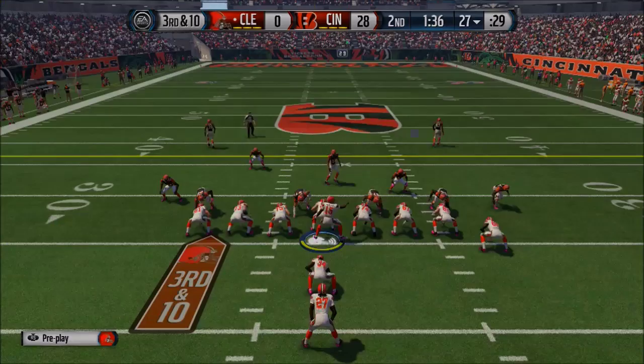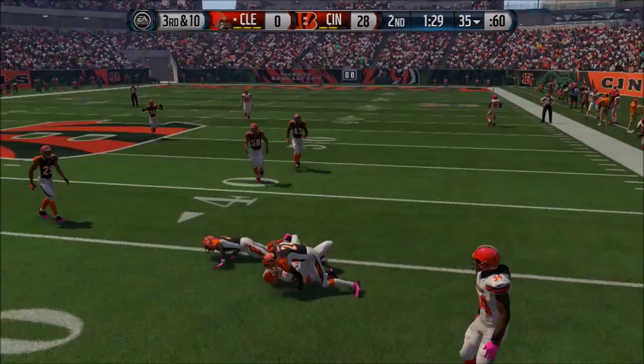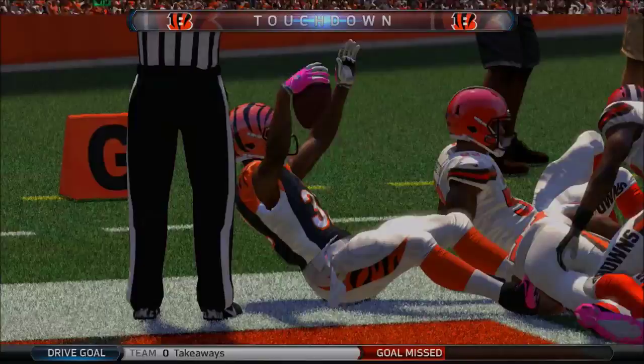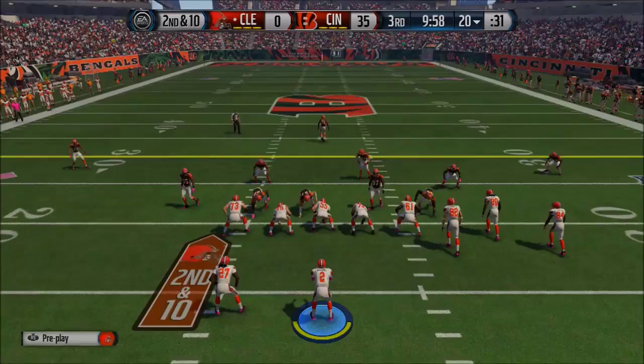McElroy on third and 10, play action rolling right, hits Jim Dray. Fourth and 2, they go for it. McElroy dropping back under pressure, throws another pick. Bengals have it, up 28. Pass to Jeremy Hill and they go up 35-0 with another touchdown. Manziel comes in to start the second half — they yanked McElroy. Manziel has no time to throw, bringing up third and 10.